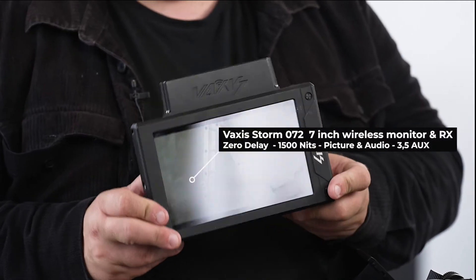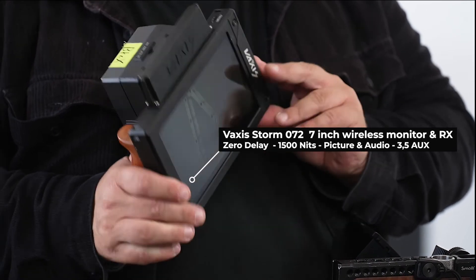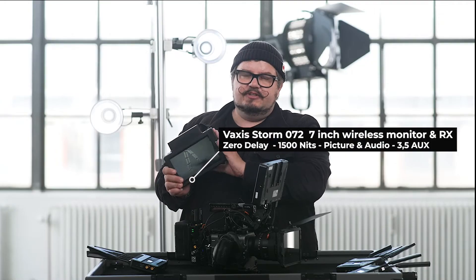My monitor — I have this built-in monitor and receiver for my work. It's called the Storm 072, and this one is a Storm 1000 receiver, so it has a range of 1000 feet. It's really good.